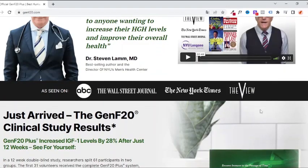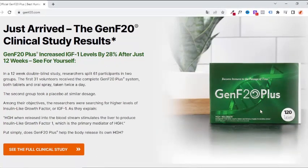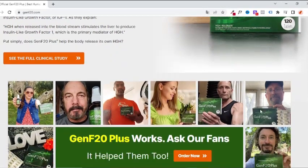Genf 20 Plus has an all-natural formula with over 16 ingredients working together to stimulate the production of HGH. Within its formula it has precursors of HGH, amino acid growth factors and powerful extracts.